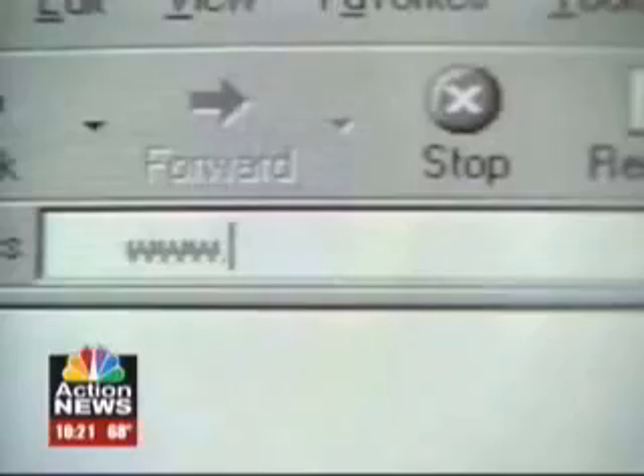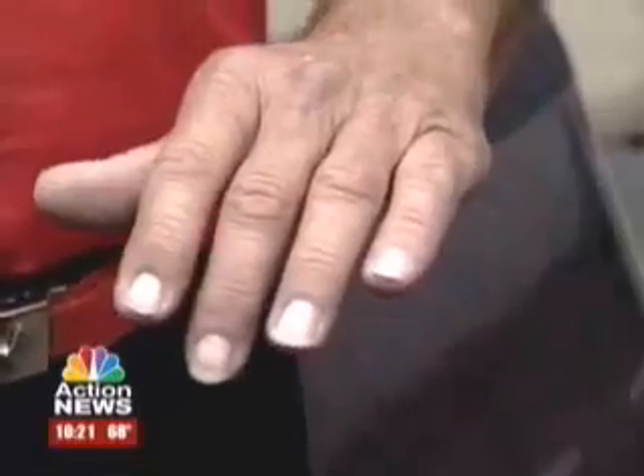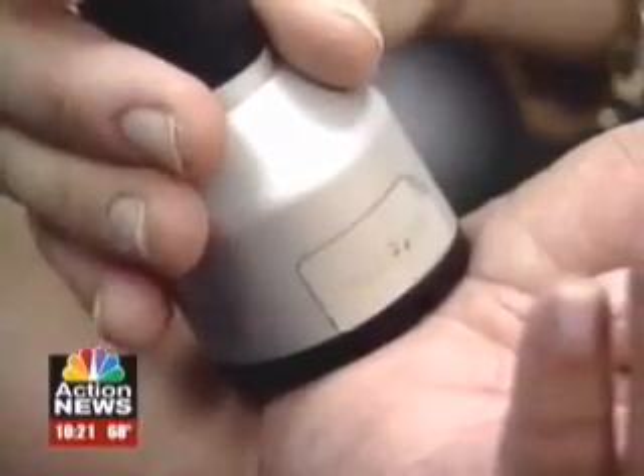Two million Americans have similar symptoms, caused mainly by constant use of the computer keyboard. And for many, going under the knife — surgery — is the only solution. But now there's another option.